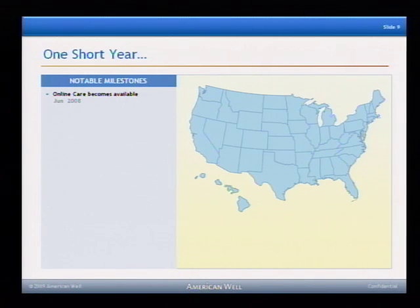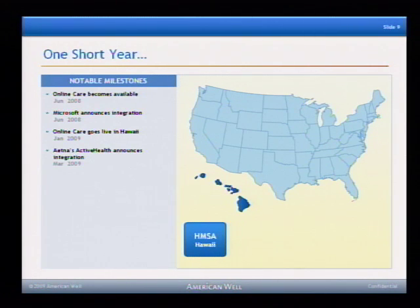Just to give you a sense of what's been going on — it has really been just one year. This system was introduced into the market just a year ago, and within that year it has gone quite a few places. On the day of introduction, Microsoft announced complete integration between this system and HealthVault. Which means, from a PHR standpoint, it's not just a PHR that stores information — it's a PHR that stores information and puts it in front of the physician, because only then is it going to be useful. The system went live in the state of Hawaii, the first state to use it. Aetna Active Health announced integration at that point in time.